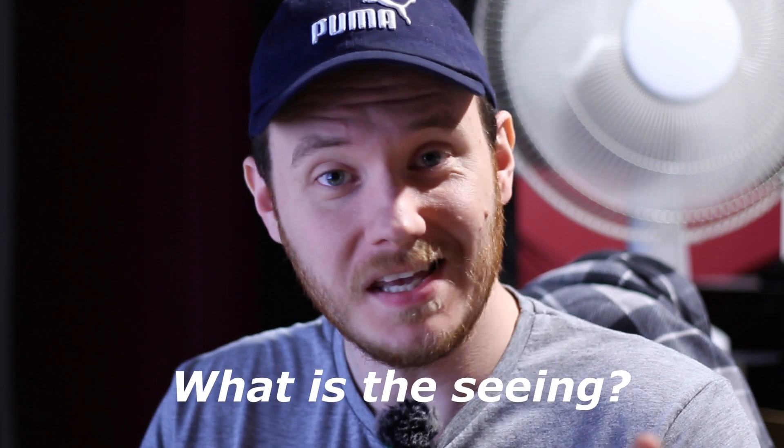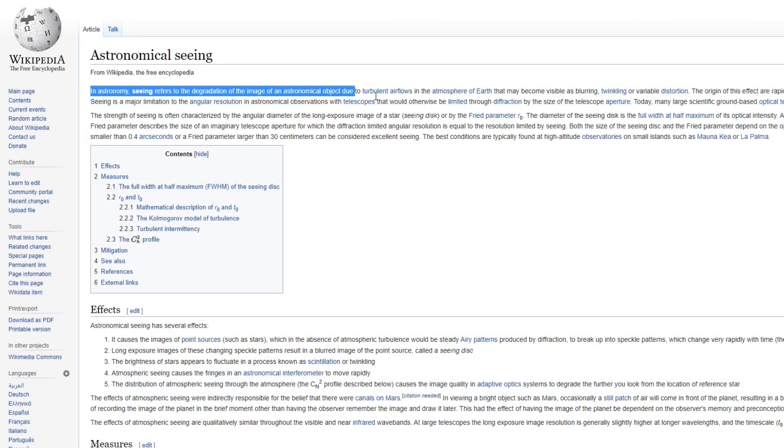But that's just opened up another question in itself — what is the seeing? Well, let's take a look at Wikipedia's opening line on the matter. In astronomy, seeing refers to the degradation of the image of an astronomical object due to turbulent air flows in the atmosphere of Earth, that may become visible as blurring, twinkling, or variable distortion. The air blurs things. We've all looked up at the night sky, even without a telescope, and seen the stars appearing to twinkle. What you're actually seeing there is the seeing — that's what's making those stars, which should be pinpoint sources of light, kind of change shape and wobble and alter in brightness apparently.